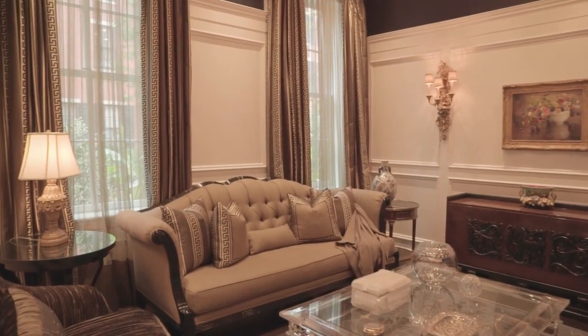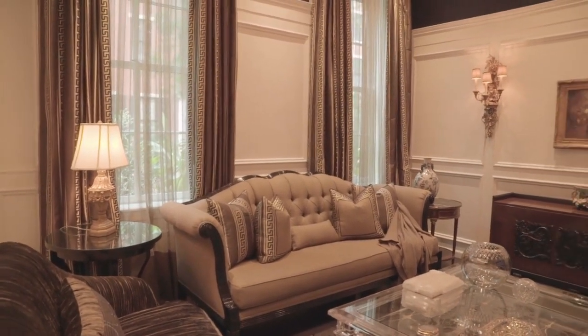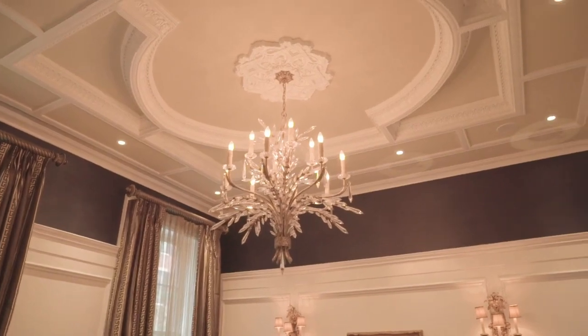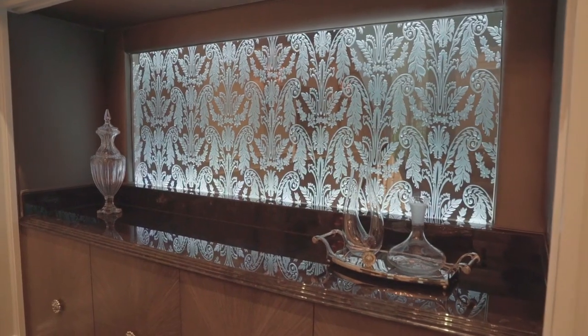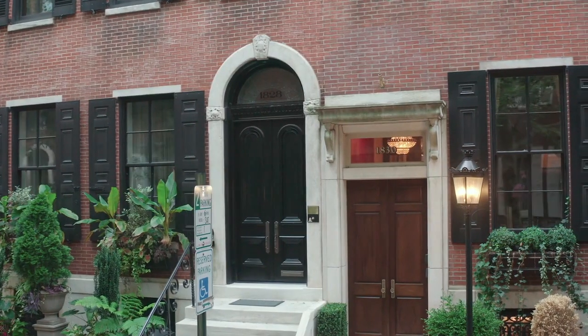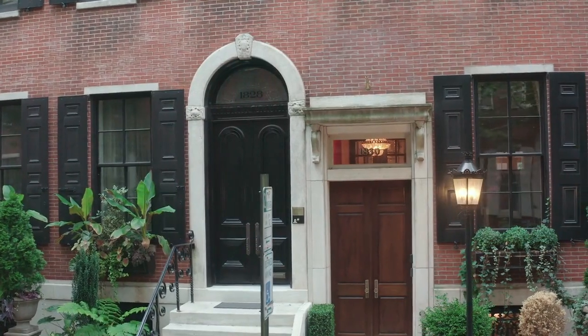Fabulous living area — it's a great way to welcome your clients when you're entertaining. The owners purchased this property several years ago. Unfortunately, the home was not in good condition, so they hired a local architect, took the home all the way down, leveled it, kept the facade, and were able to design their dream home.